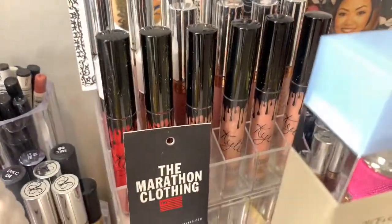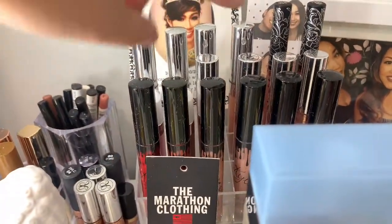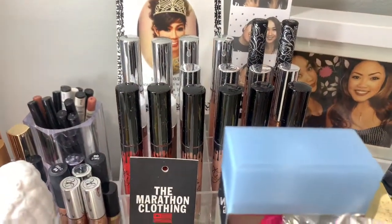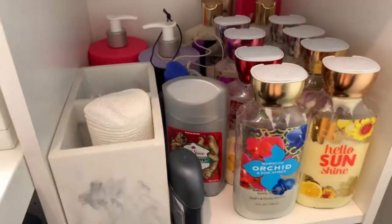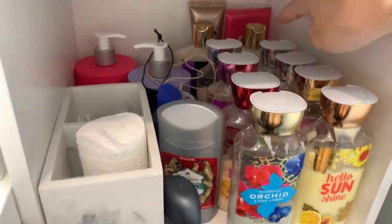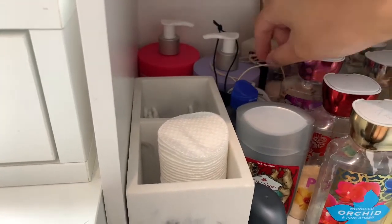This lipstick holder - I forgot where I got it - has all my Kylie Jenner liquid lipsticks, Anastasia, Dose of Color, Kat Von D, and all my ColourPop. I kept the Marathon Clothing tag and I have a big picture of Nipsey Hustle. Over here are all my Bath & Body Works lotions, Victoria's Secret, Pink lotion, and I kept my BBC stickers.